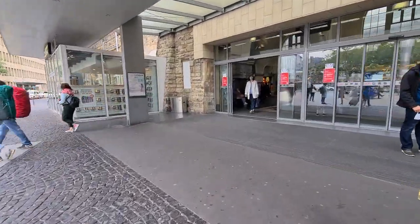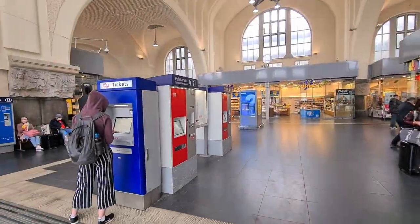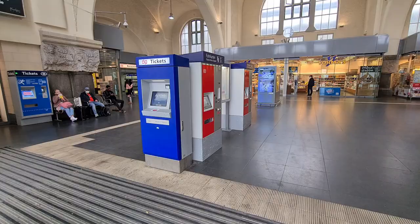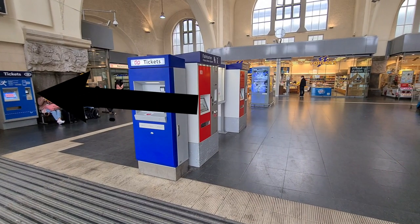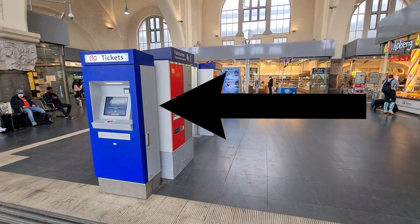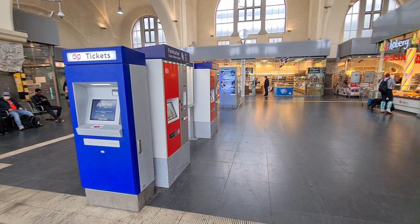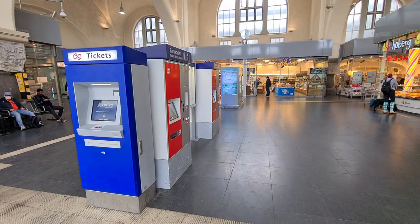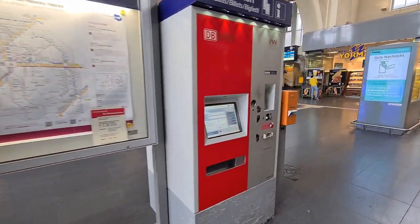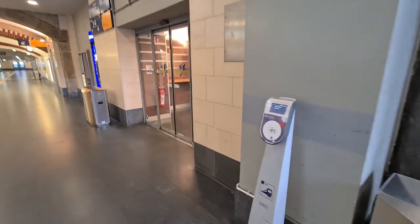Aachen Hauptbahnhof was built in 1905. During the Second World War this railway station was bombed, and after the war it was rebuilt. In 2005 the station was renovated. In the main hall you'll find one vending machine of the Belgian railway company and one vending machine of Arriva Limburg for part of the Netherlands. You can also charge your Dutch OV chip card here, which is useful for traveling with Dutch buses or on this specific train to the Netherlands.